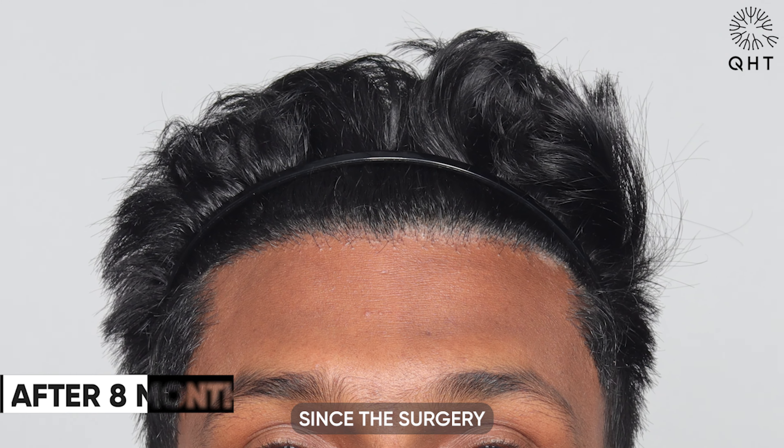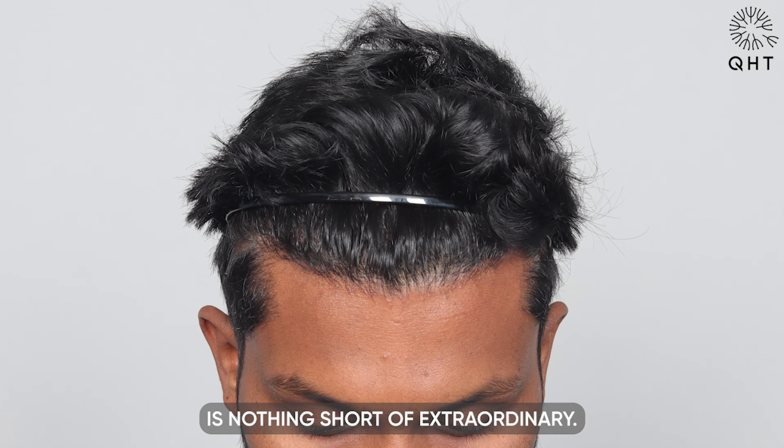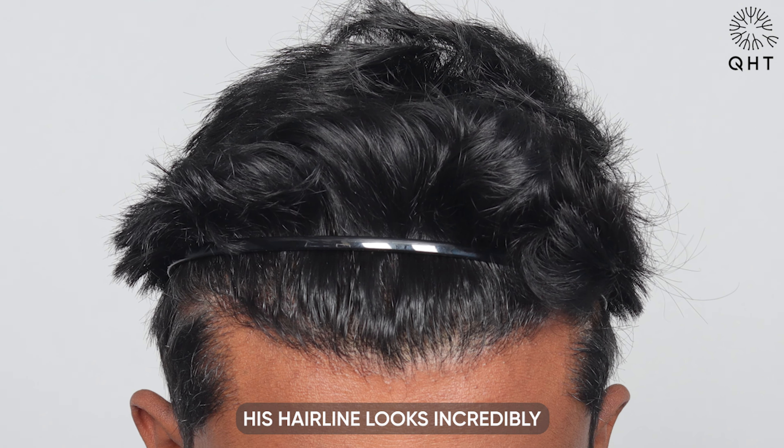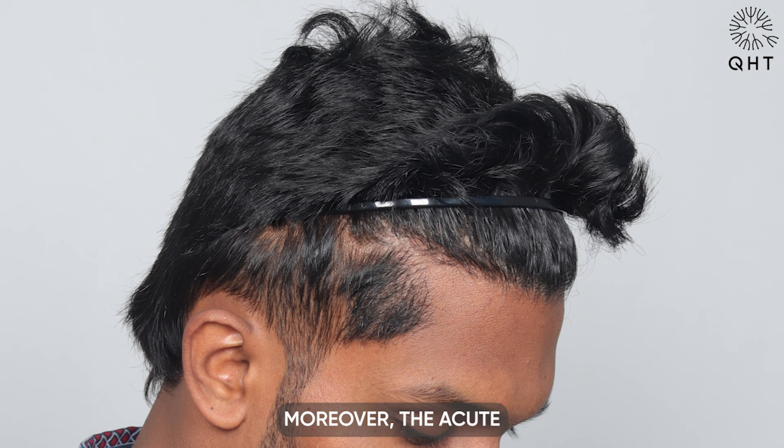Eight months have passed since the surgery, and our patient's transformation is nothing short of extraordinary. His hairline looks incredibly natural and well-defined. Moreover, the acute frontotemporal angle blends seamlessly with his recreated temples, providing a well-rounded, youthful appearance.